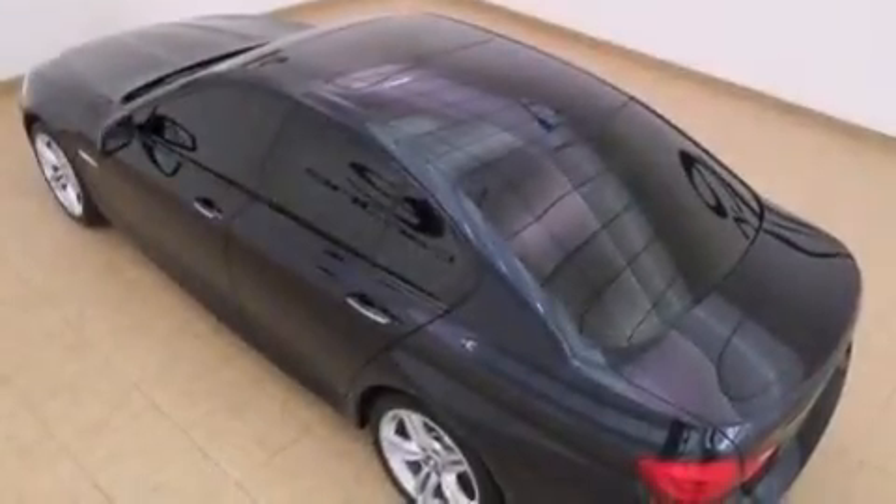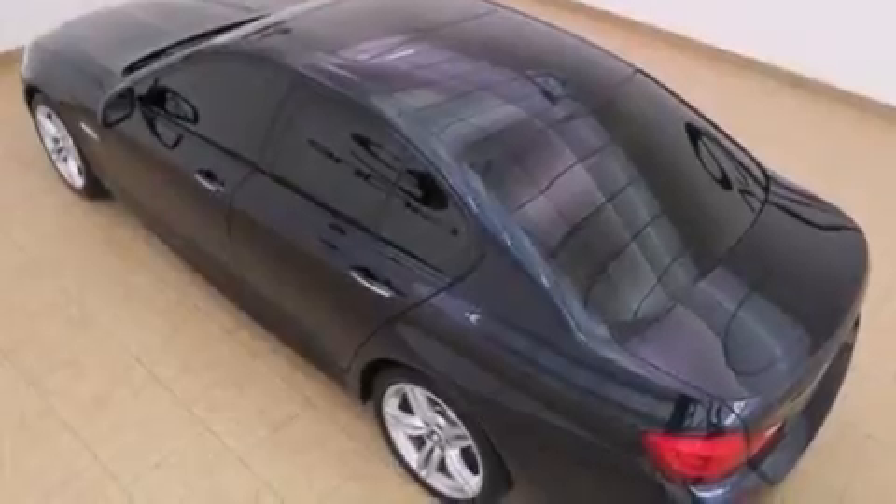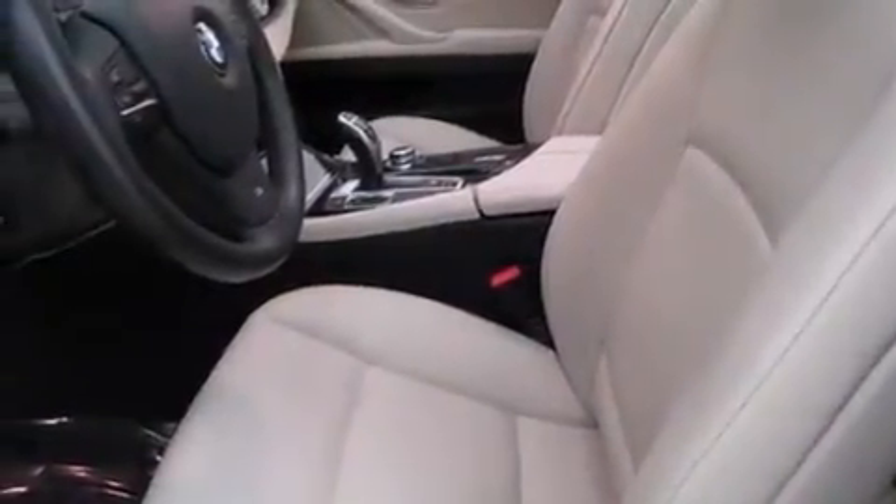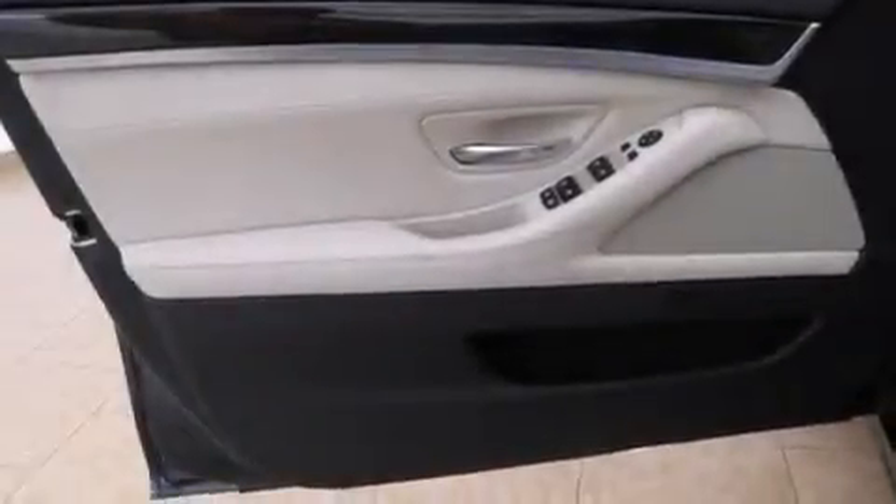The following features are also included: the mSport package, memory settings for the driver seat's positions so you can recall your favorite position with the push of one button, cruise control, BMW individual composition, and 12-volt power outlets.